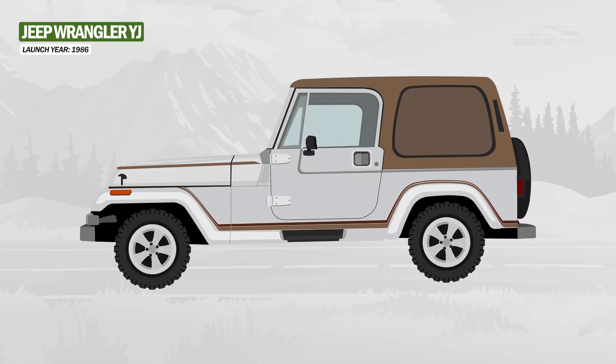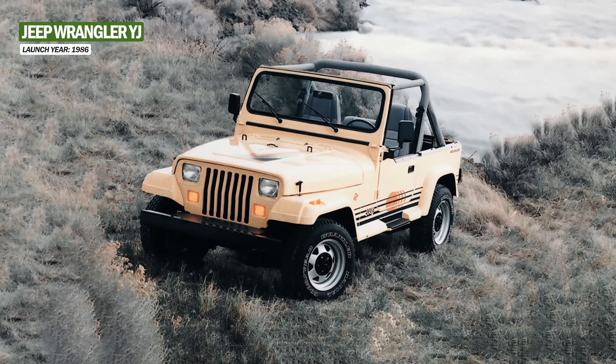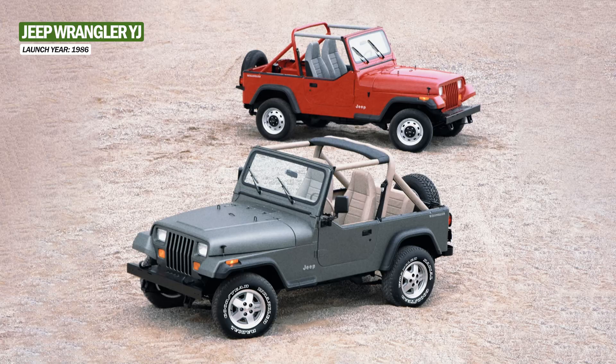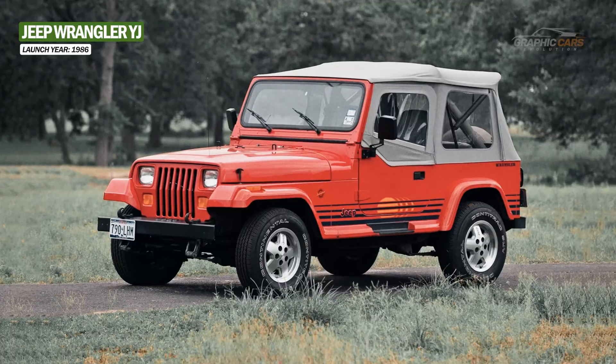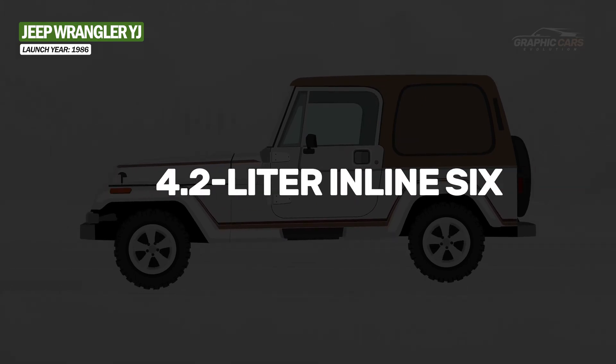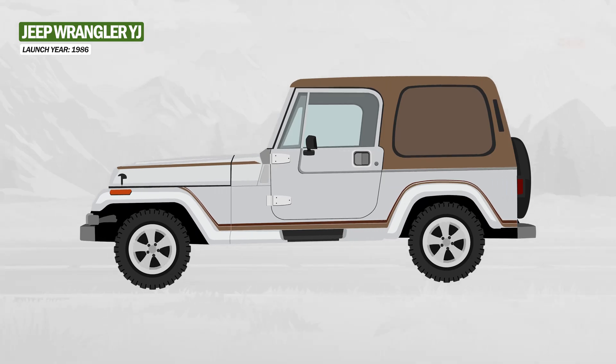The first civilian model of the Jeep Wrangler was released in 1986 under the name YJ. It had a more modern and comfortable design than its military predecessors, but retained the technical and mechanical features that made it suitable for rough terrain. Power came from either a 2.0-litre 4-cylinder or a 4.2-litre inline-six mated to a 3-speed automatic or 5-speed manual transmission.